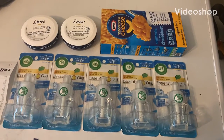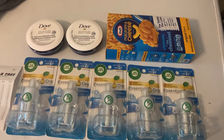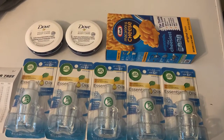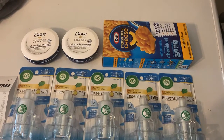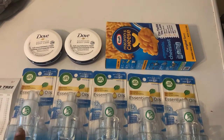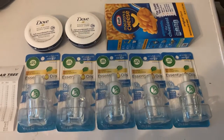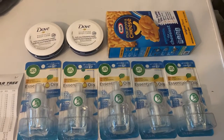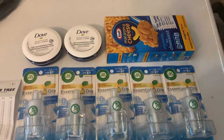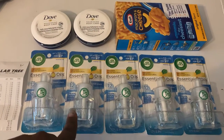Hello y'all, welcome back to my channel. This is going to be a really quick video — I just went to Dollar Tree and did some Ibotta rebates. Dollar Tree is really popping right now. I didn't even know my Dollar Tree had these Airwicks, but anyway this is a quick, easy household care deal.